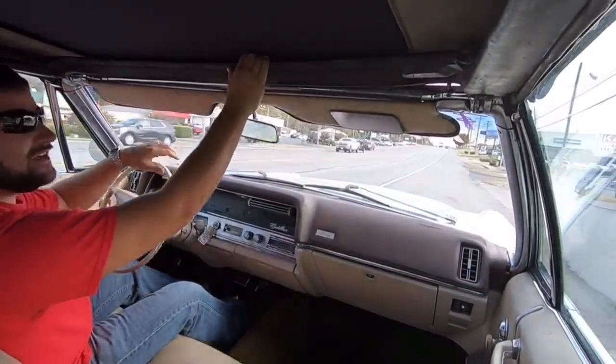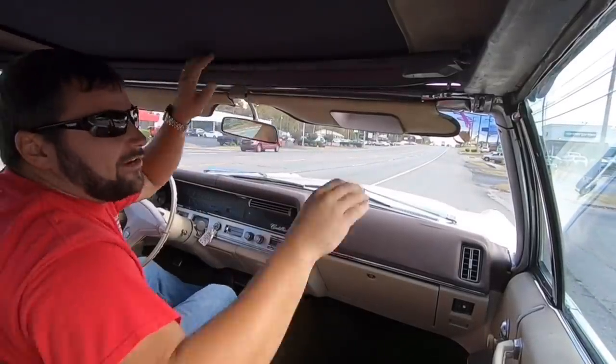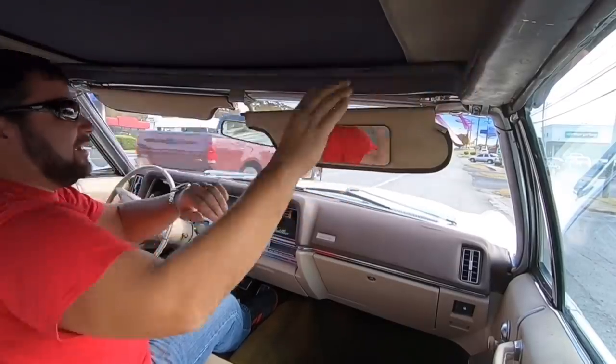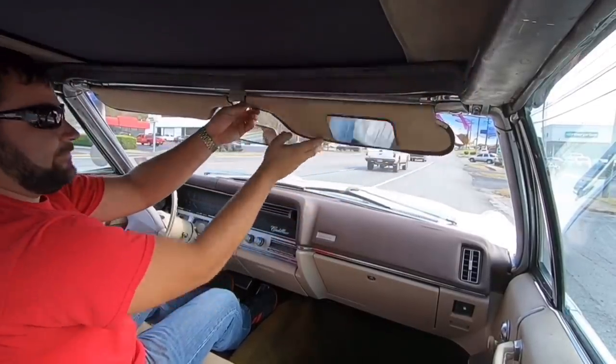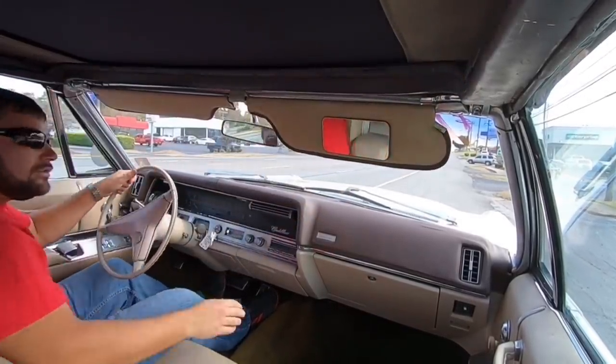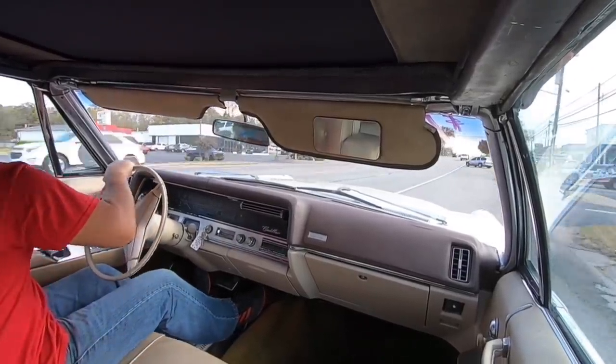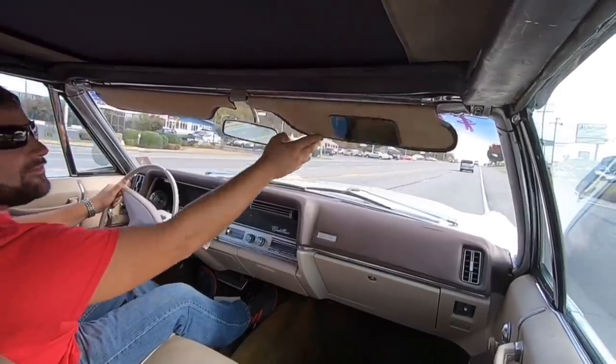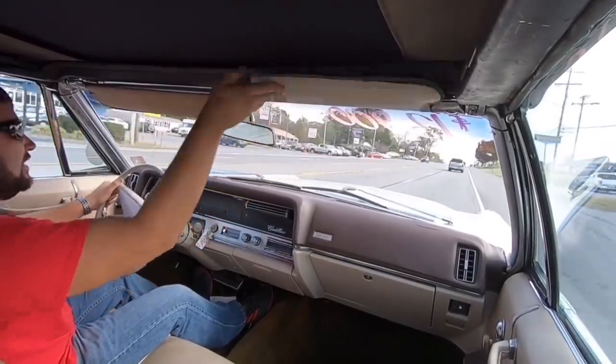I heard a little wind and I noticed the top wasn't clamped down over here — we're going to clamp that back down. There we go. That may be explaining the gap on the top. Tighten up the visors too.